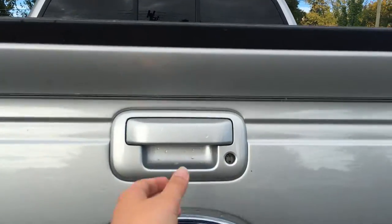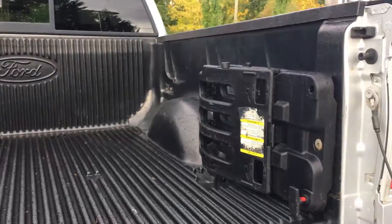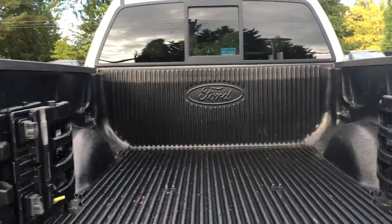The color-keyed handles extend to the tailgate, which is also lockable. You have a tailgate extender as well as a box liner.